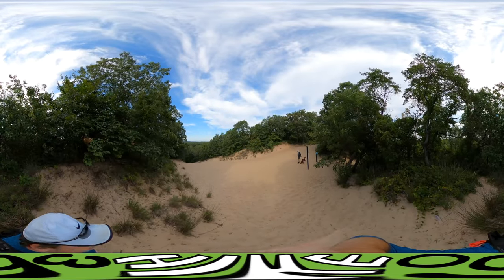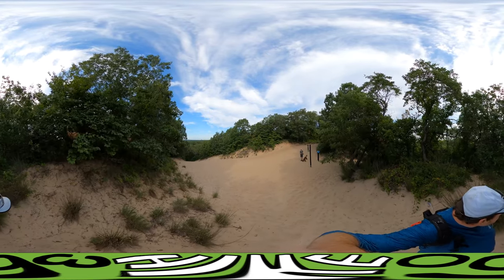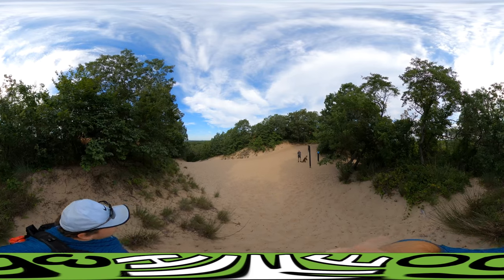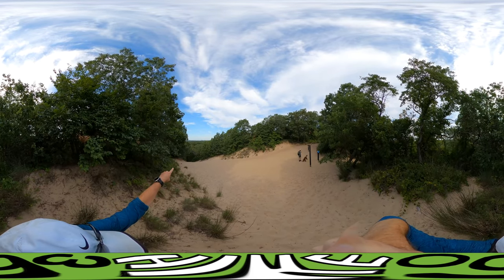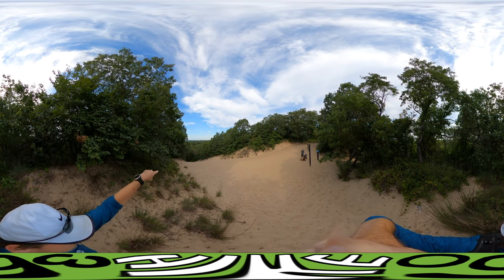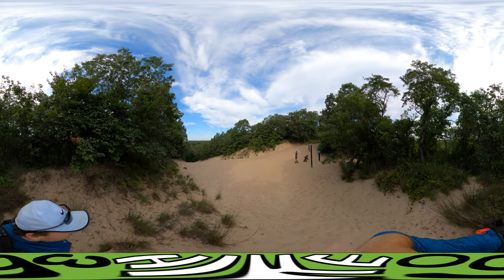Here we are on top of Mount Jackson, the first dune we're going to hit today. Named after Indiana Governor Edward Jackson. Straight out, wow, it looks like there's another big sand area. It's either cement or sand, but obviously the factories of Gary are in the distance.